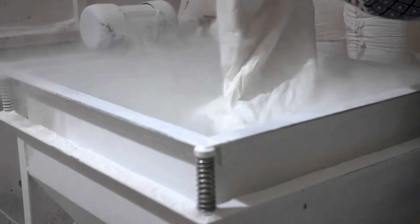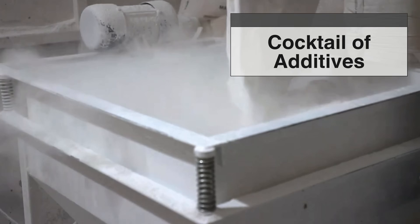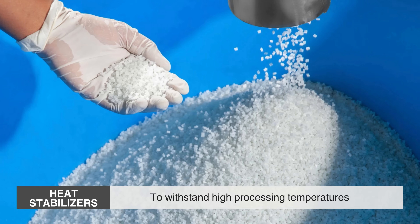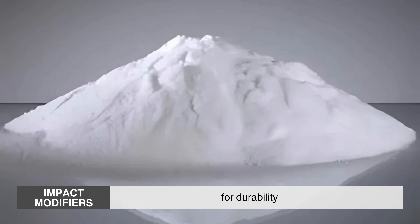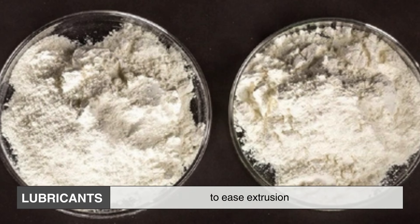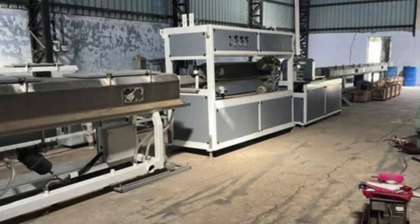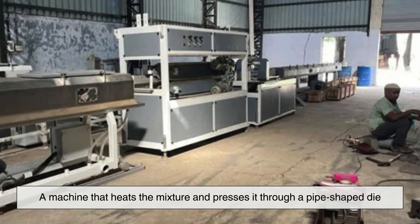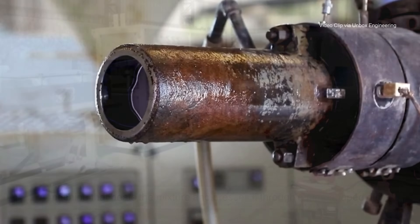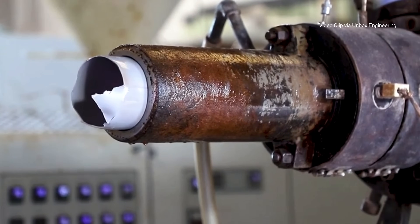To give that powdered resin the properties it needs, manufacturers blend it with a cocktail of additives: heat stabilizers to withstand high processing temperatures, impact modifiers for durability, lubricants to ease extrusion, and color pigments when needed. This blend is then fed into an extruder, a machine that heats the mixture and presses it through a pipe-shaped die. As it emerges, still hot and soft, it takes the form of a long, continuous tube.